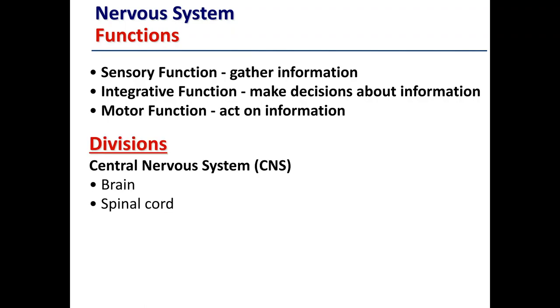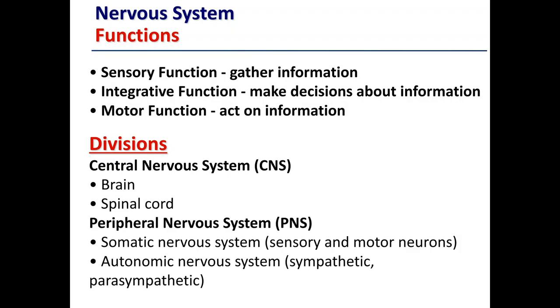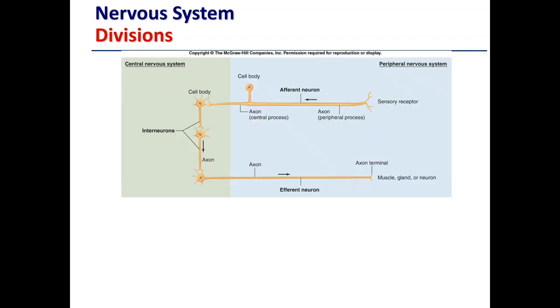Other things we'll look at today are the divisions of the nervous system. We'll look briefly at the central nervous system, which contains both the brain and the spinal cord. Then we'll look at the peripheral nervous system, which is made up of the somatic nervous system — including both sensory and motor neurons — and the autonomic nervous system, further broken into the sympathetic and parasympathetic nervous systems. Information comes in from the peripheral nervous system, is processed in the central nervous system, and then a message goes back out to the peripheral nervous system for action to occur.